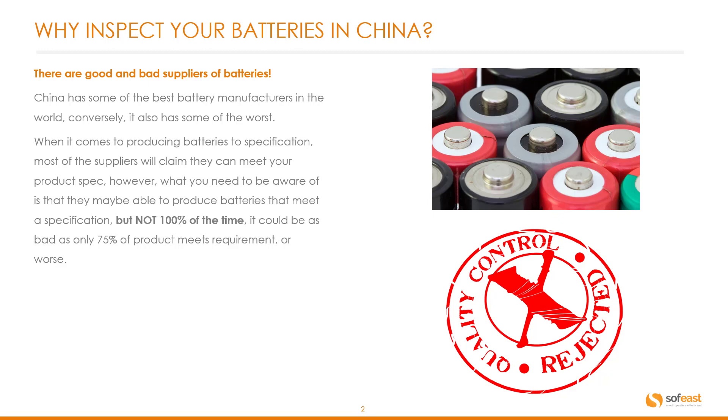However, what you need to be aware of is that they may be able to produce batteries that meet a specification, but not 100% of the time. It could be as bad as only 75% of product meeting requirements, or worse.